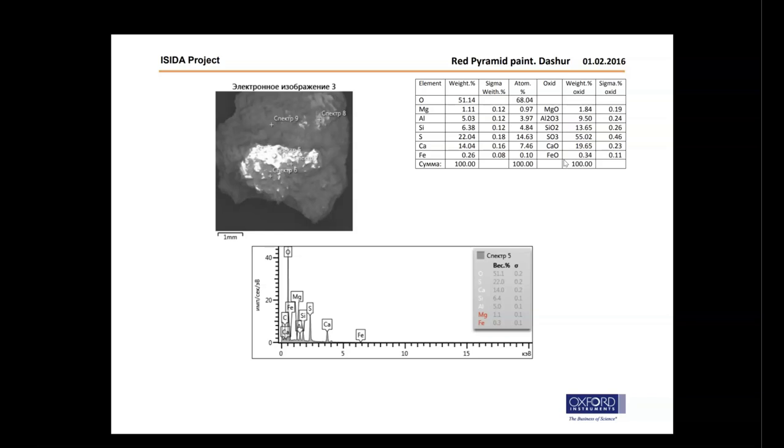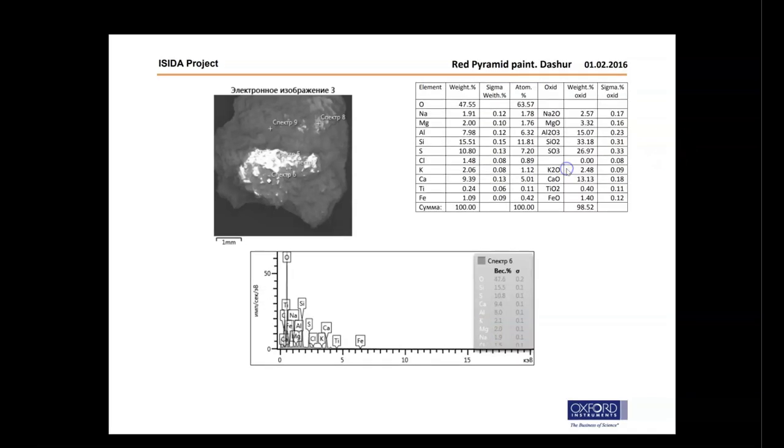Continuing the first sample area: 9.5% aluminum trioxide, 1.84% magnesium oxide, and 0.34% iron oxide. Next area of the sample: 33.18% silicon dioxide, 26.97% sulfur trioxide, 15.07% aluminum trioxide, 13.13% calcium oxide, 3.32% magnesium oxide, 2.57% sodium oxide, 2.48% potassium oxide, 1.4% iron oxide, and 0.4% titanium dioxide.